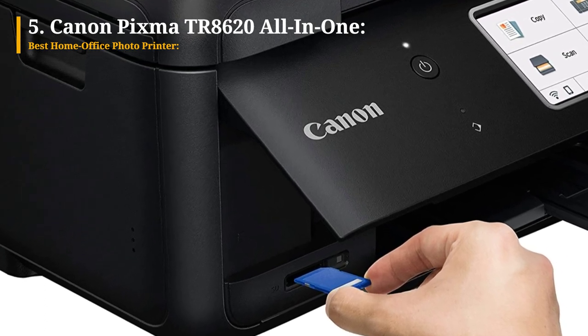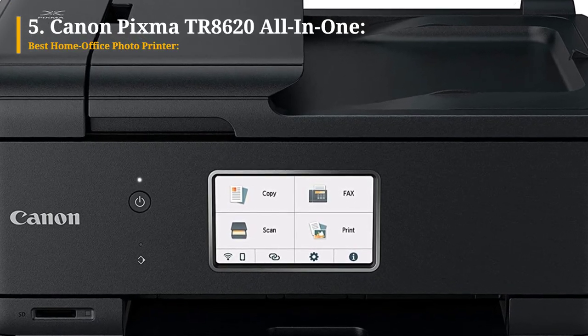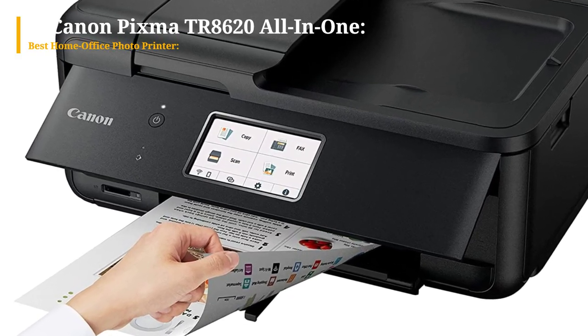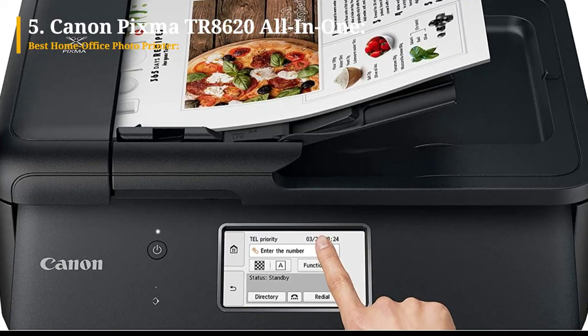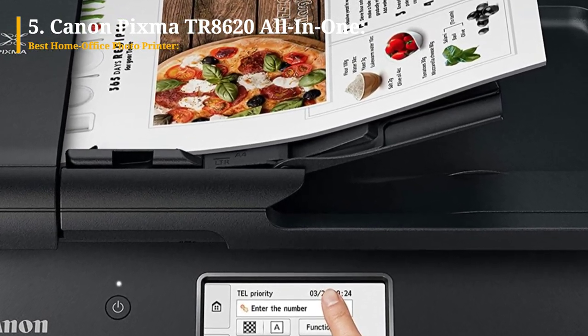However, the printer's output quality justifies its cost, thanks to its five inks including a pigment black, which produces brighter, more vibrant, and accurate photos compared to four-ink office models. It delivers photos with less graininess and greater detail. The Canon PIXMA TR8620 also provides versatile connectivity options for both PCs and mobile devices, along with a user-friendly touchscreen control panel.